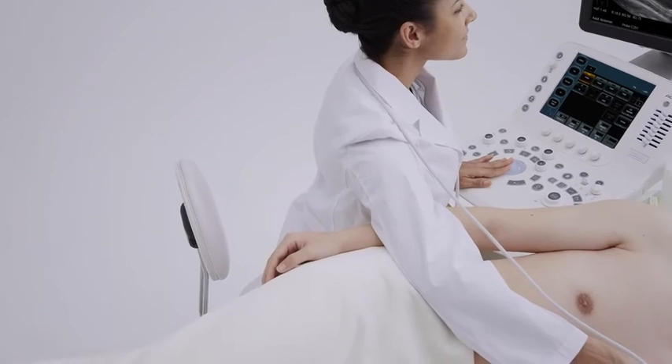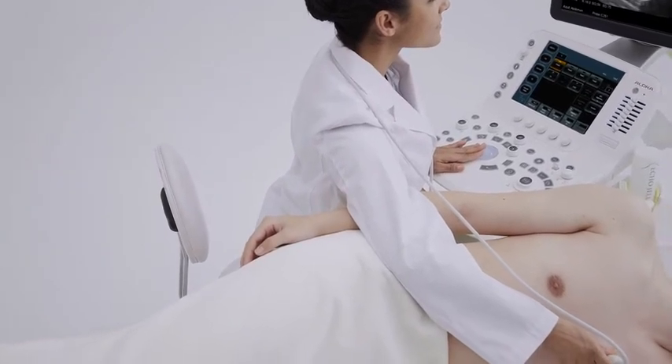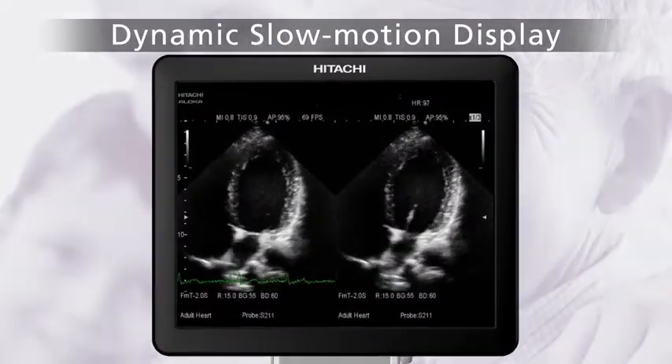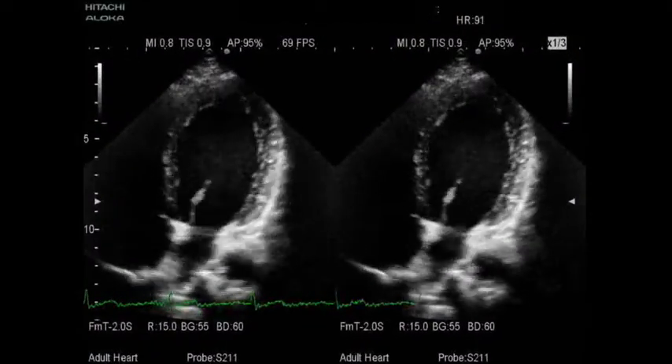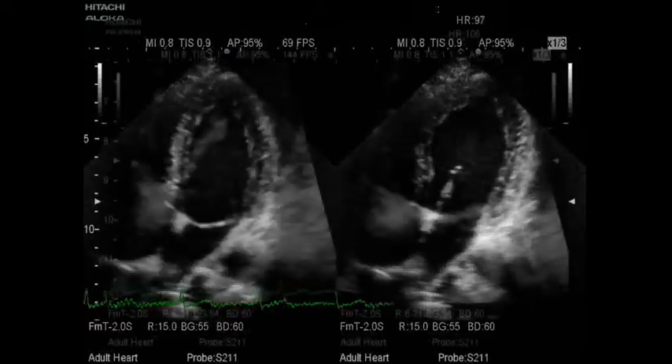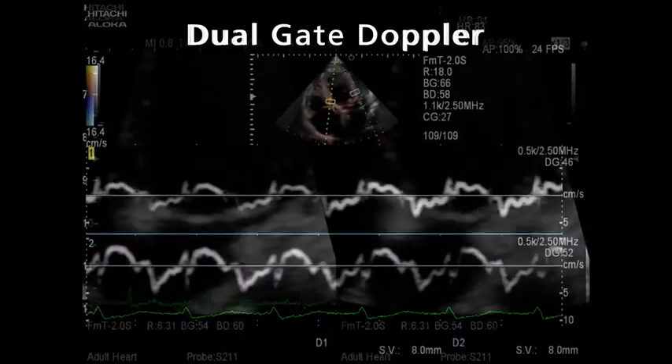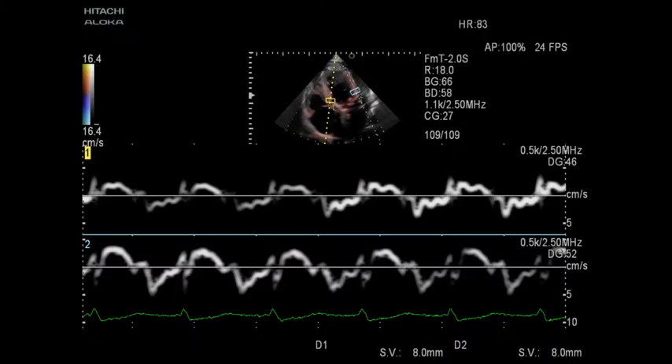Arrieta 60 is equipped with easy-to-use tools for comprehensive cardiac exams. Dynamic slow-motion display is a side-by-side presentation of a real-time image and its slow-motion counterpart. Dual-gate Doppler allows observation and measurement of Doppler waveforms from two separate points of the same heart cycle. These advanced functions can shorten exam times and support effective investigations.